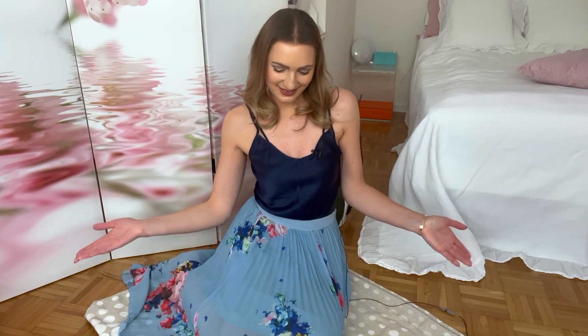Hello, my dear viewers. Welcome back to my channel. I am in a rather unusual position today, but this video will be about sitting on the floor, sitting at a picnic in an elegant, classy, and feminine way.